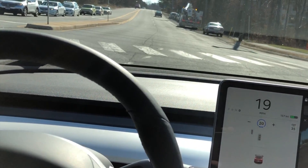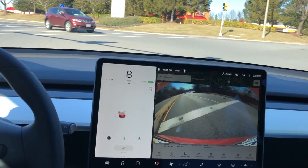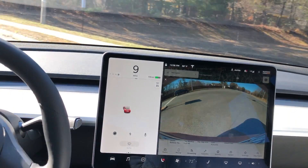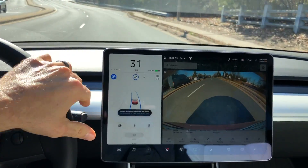Let me know what you think is happening and what Autopilot is seeing, down in the comments below. We're going to make another U-turn and get another 3.0 hardware test.